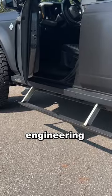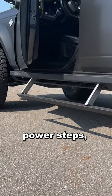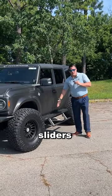The other thing would be the Rockslide Engineering Power Deployable Steps. Although I am 6'3" and don't really need power steps, my kids absolutely love it, and I love the extra protection that the Rocksliders provide.